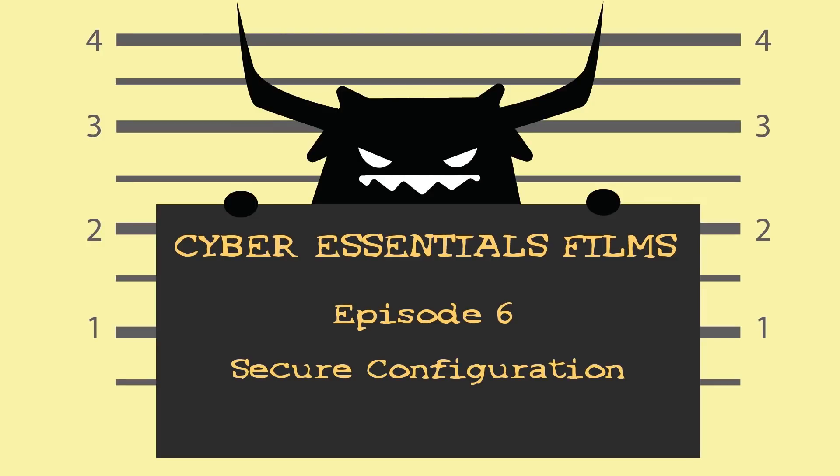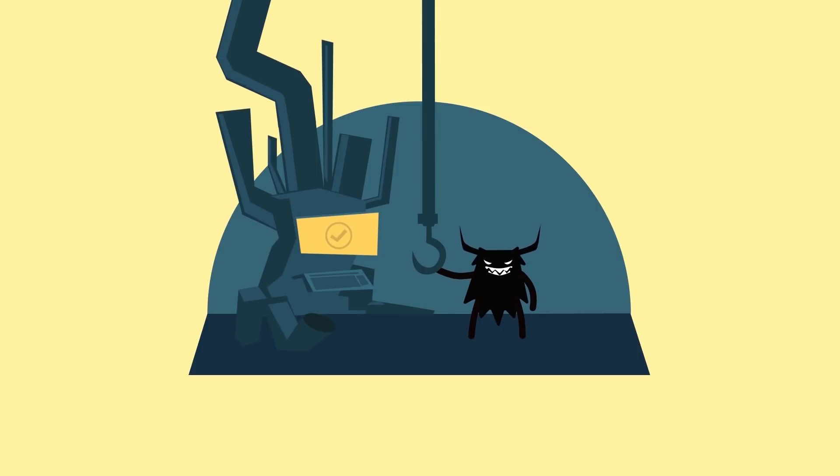Episode 6: Secure configuration. There are some simple touches you can apply to your security setup, and they could make all the difference.